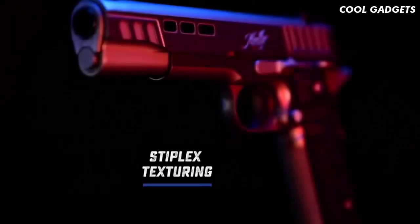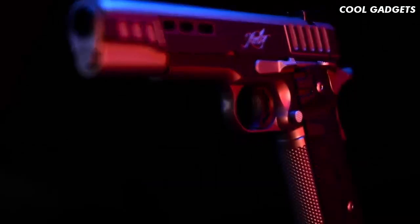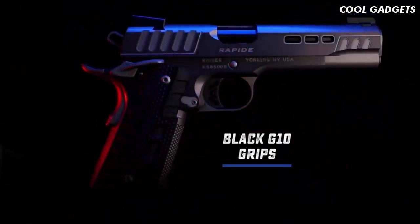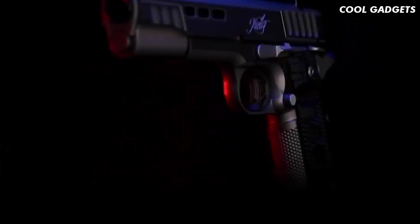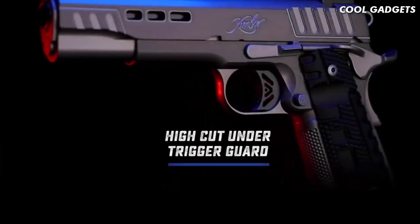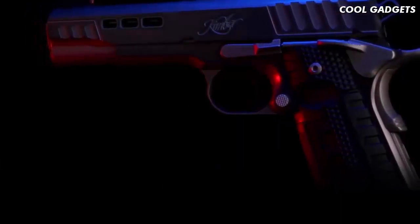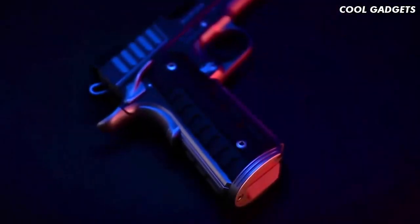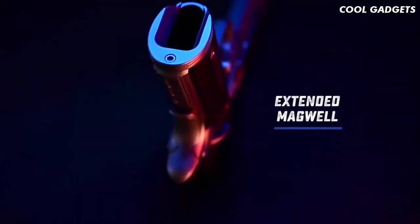The Stiplex pattern on the front strap and G10 grips provides enough texture and resistance while not over-aggressing your hands, making for an ideal combination for confidence under fire. A high cut under the trigger guard allows for a higher grip to better manage recoil. The extended magazine well is blended to the frame and carries serrations for an extra level of detail.